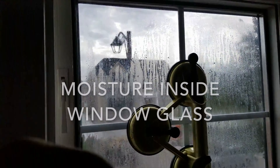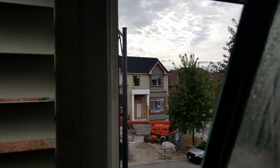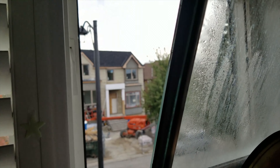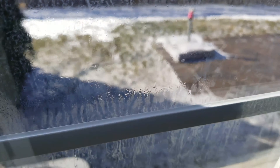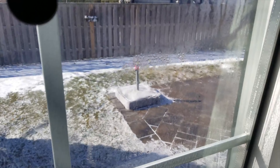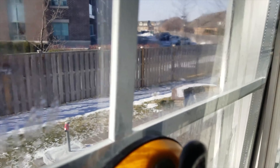Here is an example of a typical window seal failure in an Ontario home. Countless homes have this problem and it's easily fixed. This is my company's specialty. There's usually nothing at all wrong with the vinyl or wood frame that surrounds the glass. It is the glass — the double sealed pane unit — that has failed itself. This is what needs to be replaced, and we can do it quickly and surprisingly inexpensive.